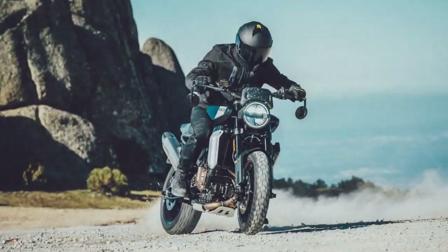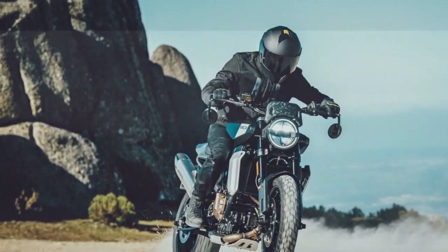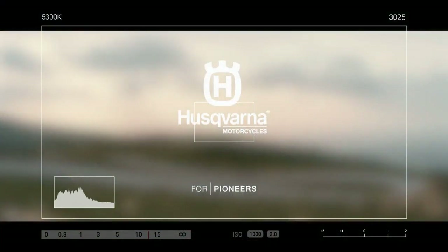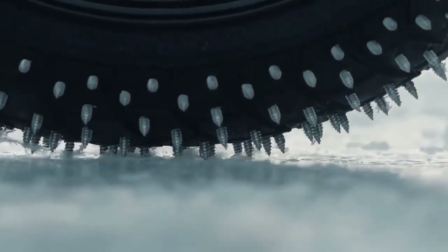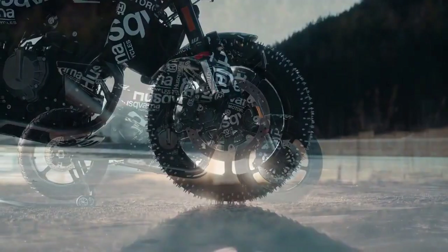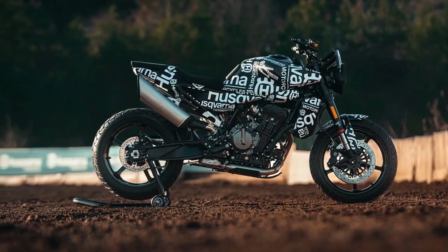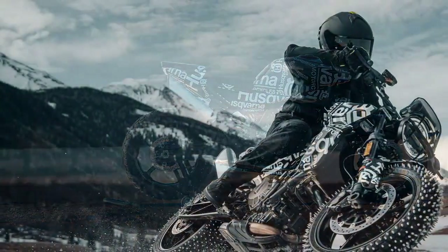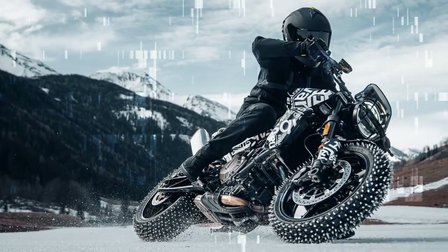Maintaining the engine within its optimal midrange was effortlessly facilitated by the standard easy shift up/down quickshifter, which has seen significant refinement with each LC8C iteration, surpassing even the unit on the KTM 890 Adventure we tested just a year prior. This engine epitomizes versatility. Maneuvering through traffic in the quaint villages of Provence, southern France, it exhibits ample torque and predictable behavior, ensuring a smooth ride without any jerky responses or excessive effort.